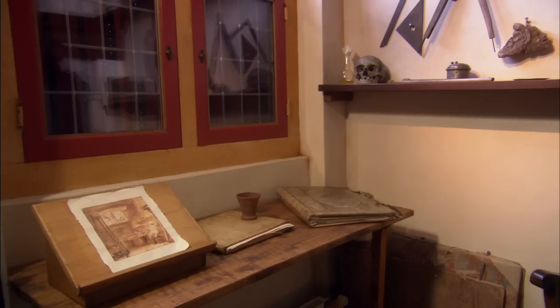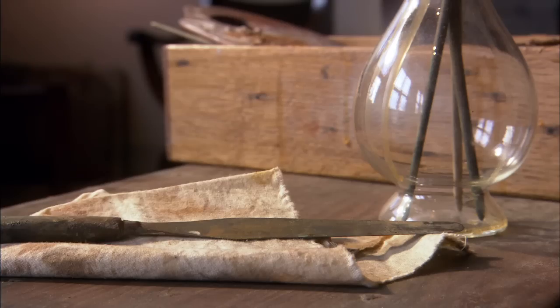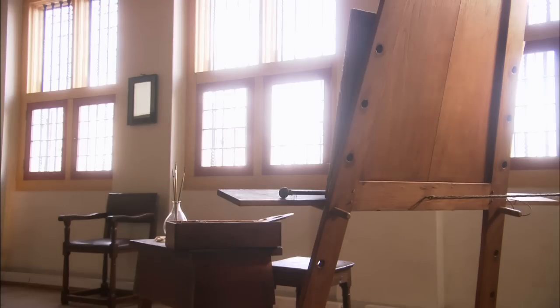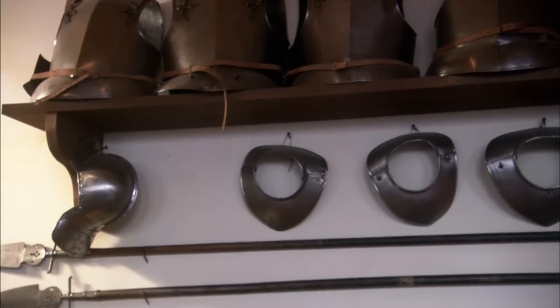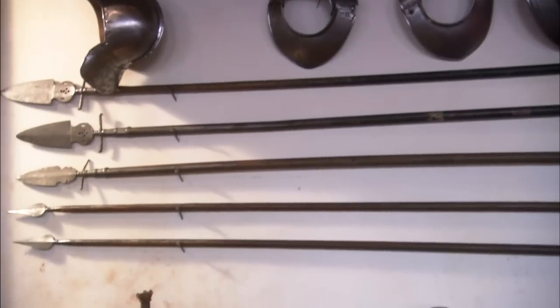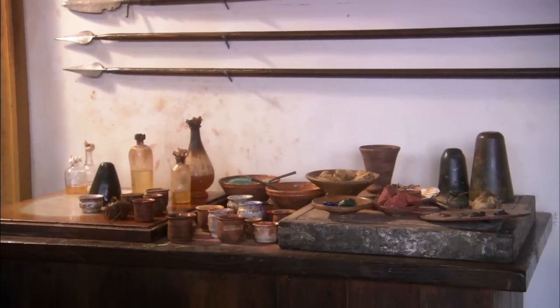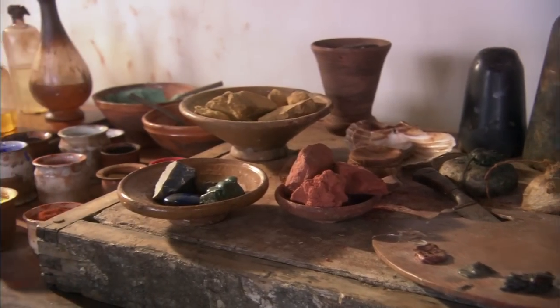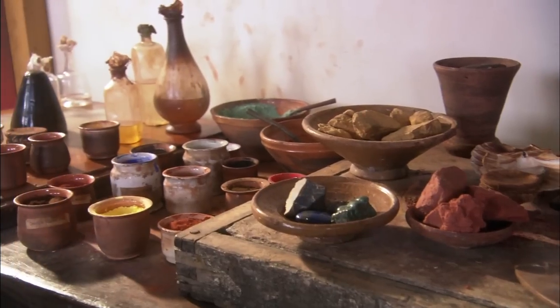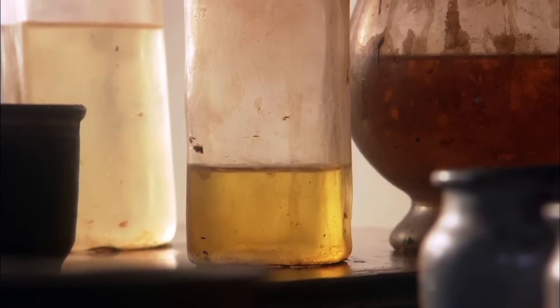After Rembrandt had been declared bankrupt, his possessions got auctioned. Most of the objects didn't bring in very much money. These fancy helmets and lances were used by Rembrandt and his students as examples when painting historical or biblical scenes. Rembrandt had one of his co-workers or students prepare his paints — a pretty cumbersome task. Rocks of all kinds were ground up and the powder was then mixed with linseed oil.